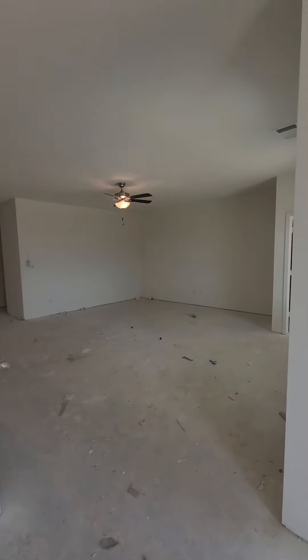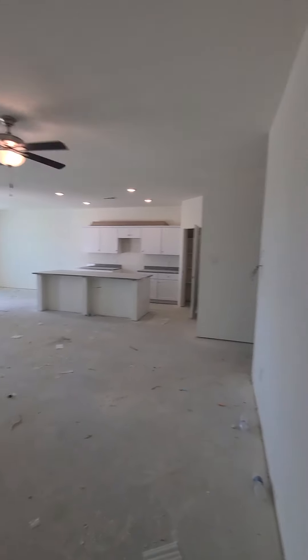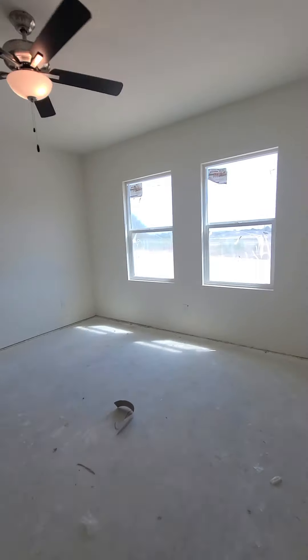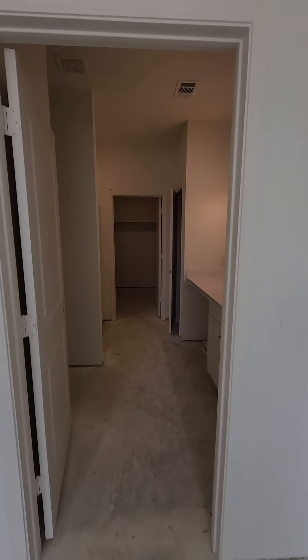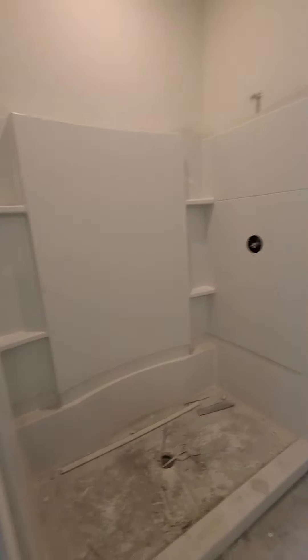And then we'll go in here to the living room area, and then into the master bedroom. Get your vanity there, your toilet back in here. Shower — actually, there is no tub, it's a shower only. And another walk-in closet.